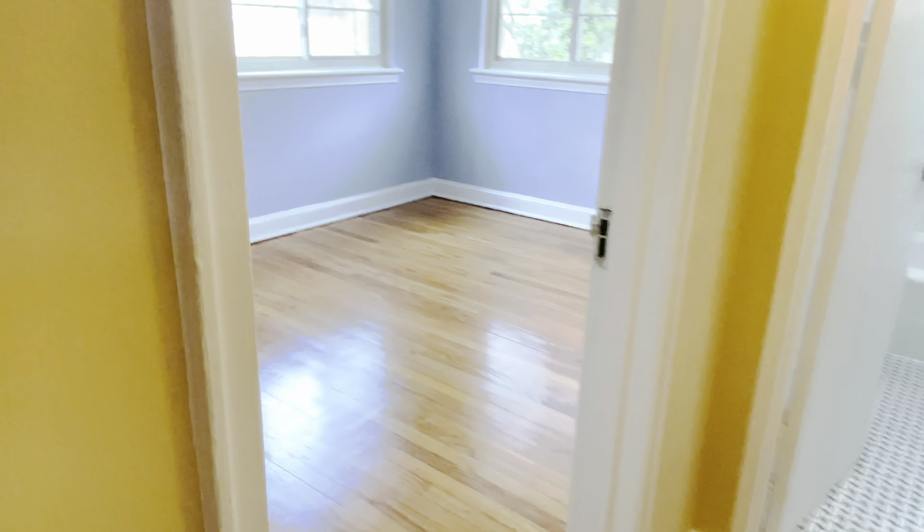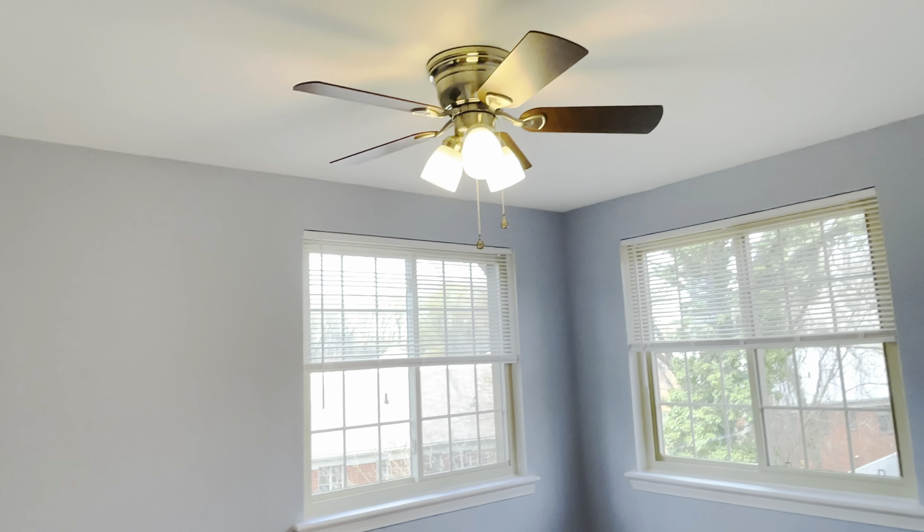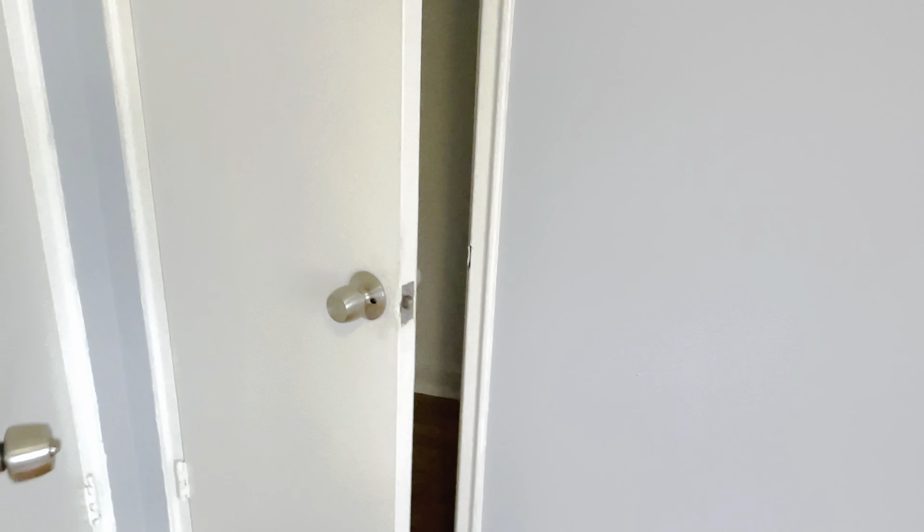Now let's take a peek at the kitchen. The kitchen is all new IKEA kitchen. We have a dishwasher, a beautiful 30-inch Whirlpool oven, a gas range, and beautiful cabinets. Really, really beautiful kitchen here. There's a full-size refrigerator on the right side.